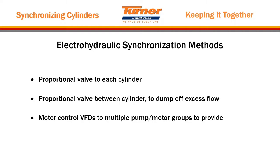We've now gone through basically the mechanical or easy-to-understand ways to synchronize cylinders. Let's get into electrohydraulic synchronization methods. When you talk about that, you're generally going to use proportional or servo valves to each cylinder. You can control each cylinder with its own proportional valve, or put one small proportional valve between two cylinders. If you're using a flow divider, you can have a hybrid system with a flow divider plus proportional valve. You can also use electric motor VFDs with multiple pumps to synchronize cylinders.